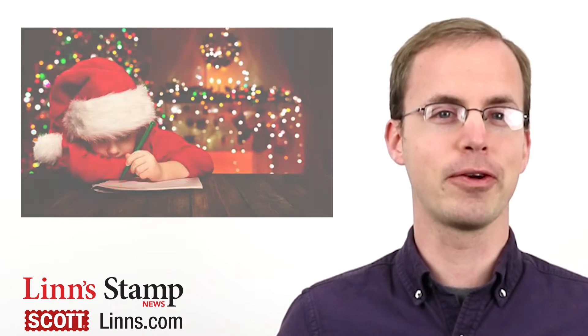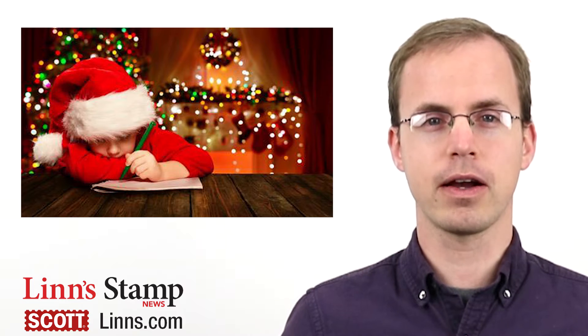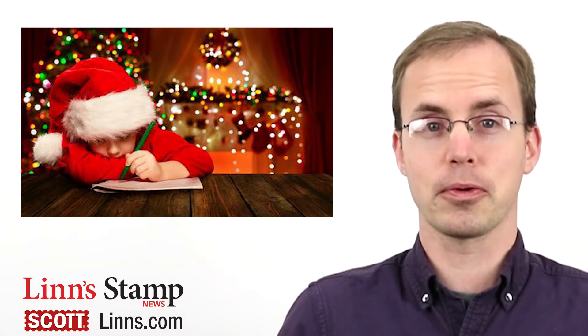Good morning and welcome to the Monday Morning Brief for November 27th. It's that time of the year again to sit down and write a letter to Santa at the North Pole. The US Postal Service provided some helpful tips for the process of getting a letter from Santa for your children, grandchildren, or whoever.